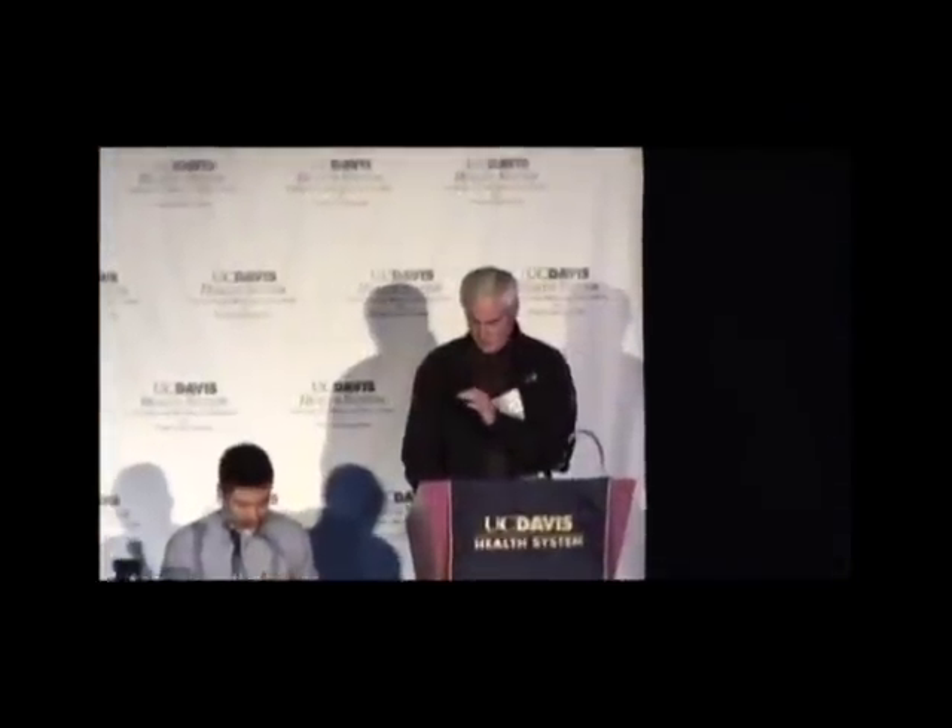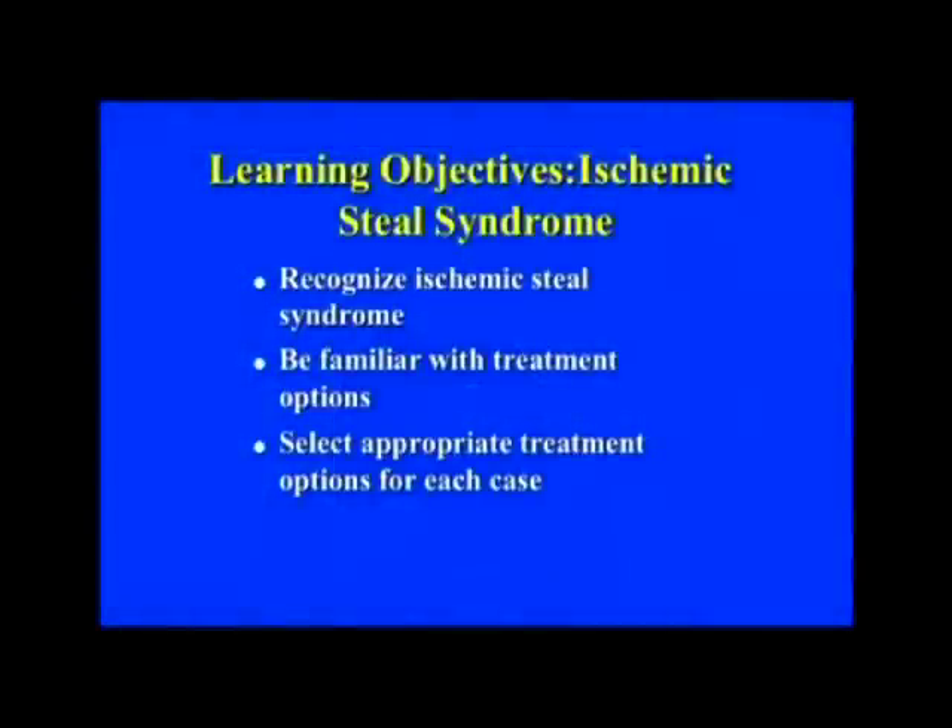Good morning and thanks everybody for staying. I don't have a disclosure slide and as far as I know there's nothing I need to disclose related to this meeting. The objectives for today's talk are to recognize the phenomenon of ischemic steal syndrome with the treatment options that are available — there are many — and then to select the appropriate treatment option for each case. I'll let you know what my biases are at the end.